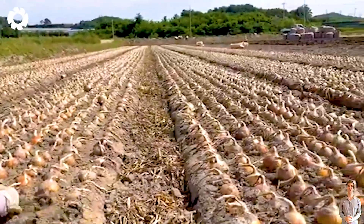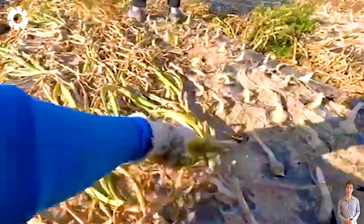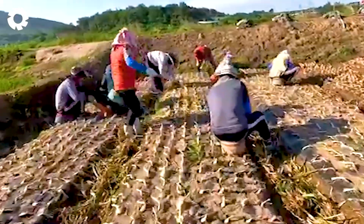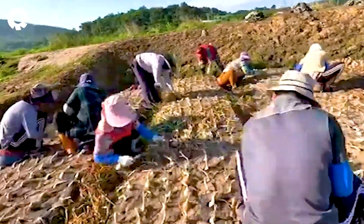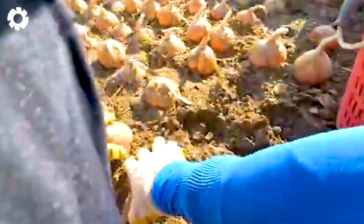After months of careful tending, onions begin to signal harvest time as their long green leaves gradually turn a vibrant yellow. Although hand harvesting requires more effort and time, it helps keep each onion bulb intact, minimizing damage and ensuring the best possible quality for the season's yield.